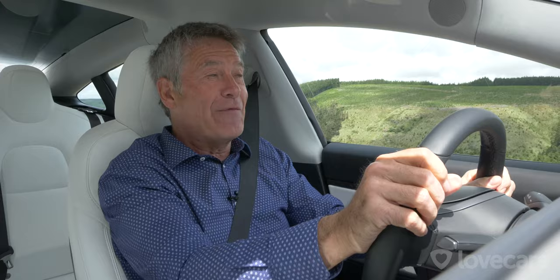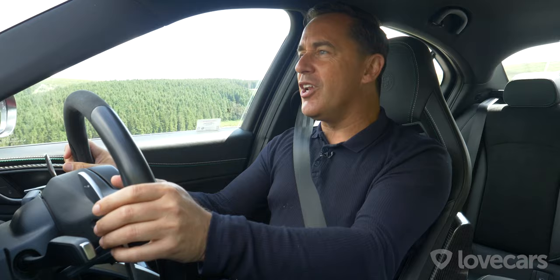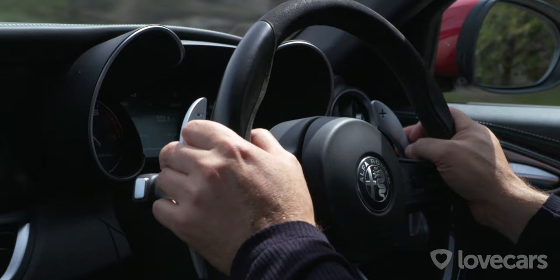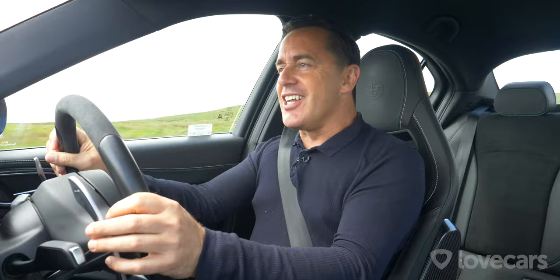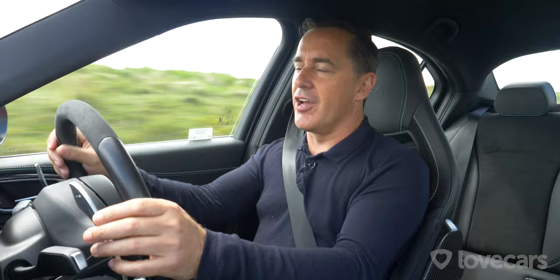Inside the Giulia Quadrifoglio, it's all very nice — laid out ergonomically, everything works and is in the right place, which isn't always the way these days. It's nice to see a bit of zest and vigor back in Alfa Romeo's portfolio. They've really upped their game all of a sudden with the likes of the Stelvio and now the Giulia as well. There's not much you can complain about.